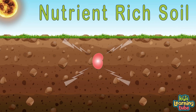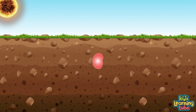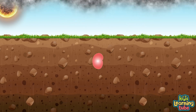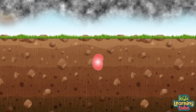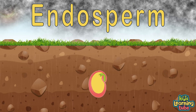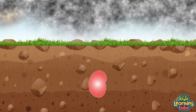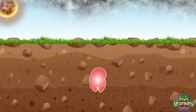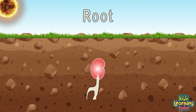The seed coat also keeps the seed dormant — like it's in a deep sleep — by not letting the embryo have access to water or air. When the seed coat senses it's in the right place to grow, like deep down in nutrient-rich soil, it lets the embryo know. This process is called germination.